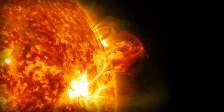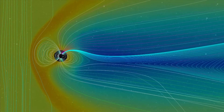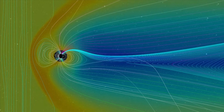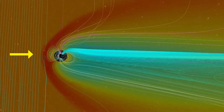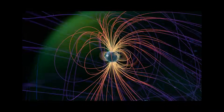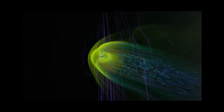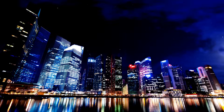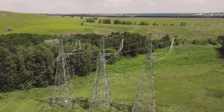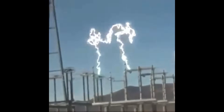Now, imagine a powerful solar flare significantly increasing the intensity of the solar wind directed toward Earth. In such a scenario, Earth's magnetic field would become highly compressed on the Sun-facing side, allowing charged particles to approach Earth's atmosphere much more closely — some might even enter the atmosphere before reaching the polar regions. The first effect is power grid failures: changes in Earth's magnetic field and disruptions in the ionosphere caused by charged particles can induce huge currents in long-distance power cables, overloading power grids and causing widespread outages.